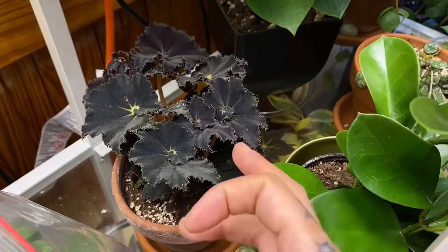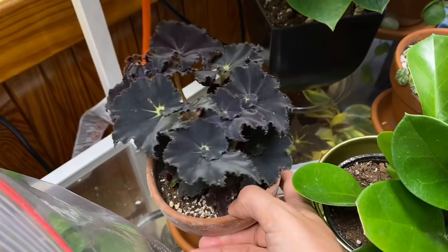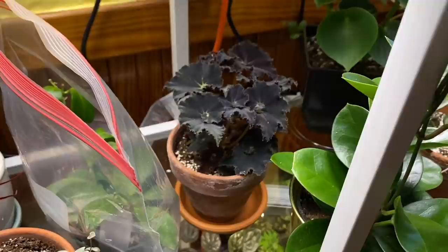This is my begonia 'Black Mamba' — this was also a lovely and generous gift. Vanessa from Dirty Roots on Instagram so kindly cut off some of her plant and it has been doing wonderful right here, just getting the diffused light from the grow lights, not really catching any bright light from anywhere. So far so good.